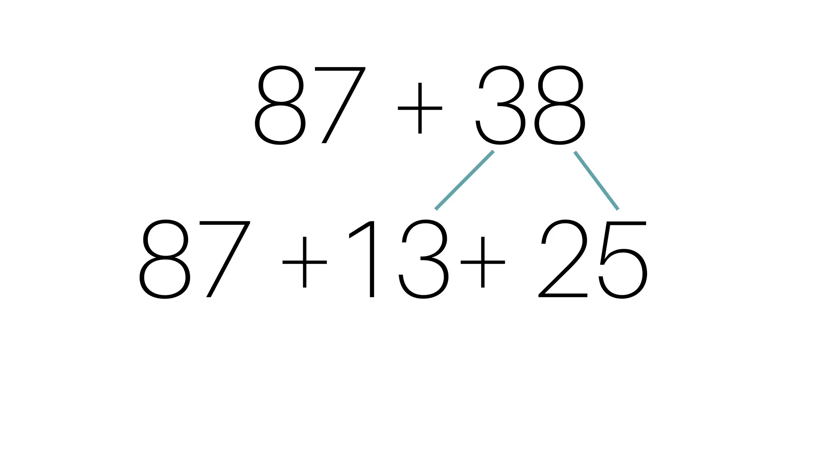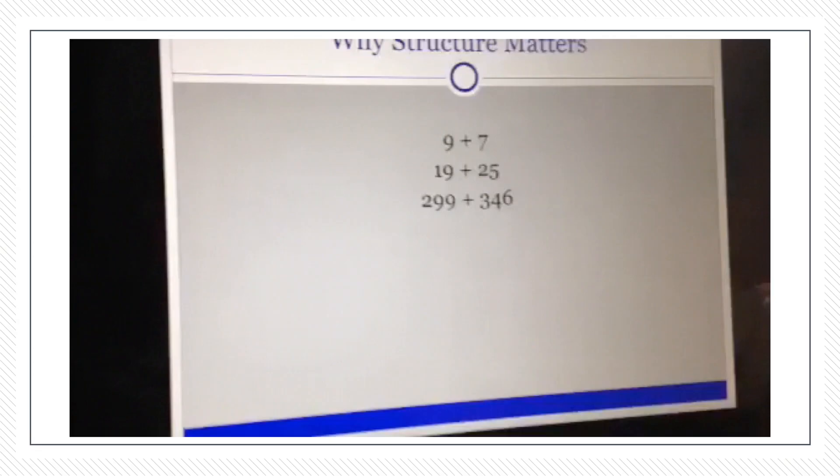They might break the 38 into a 13 and a 25. It depends upon the problem as to what you're going to break it into. A lot of times we talk about 38 as just a 30 and an 8, but it could be lots of different ways. When kids develop these concepts of being able to break apart numbers and see how numbers relate, it really opens up strategies — and it doesn't depend upon grade level. It depends upon their number sense and their understanding of breaking apart numbers to make the problem friendlier.